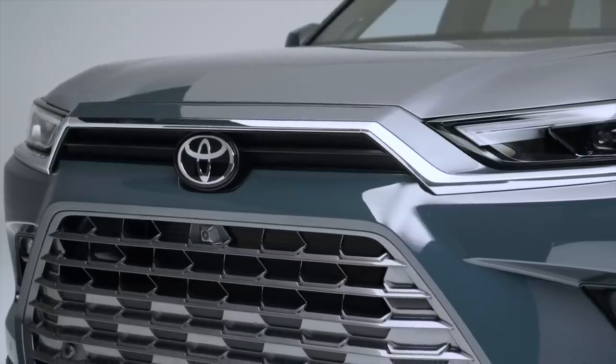Toyota has just unveiled the brand new Grand Highlander at the Chicago Auto Show. Welcome to the Motormouth YouTube channel. I'm Andrea and I'm Zach, and we do these kinds of reviews on a regular basis, so it'd be really cool if you could subscribe and also follow along on Instagram.